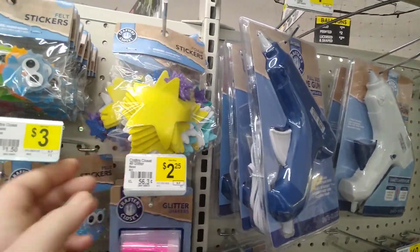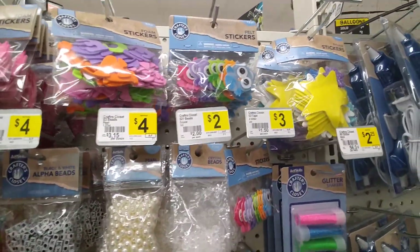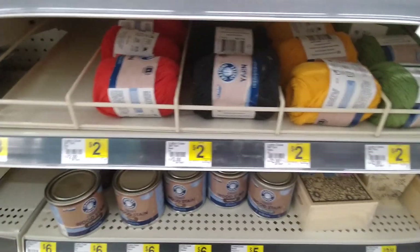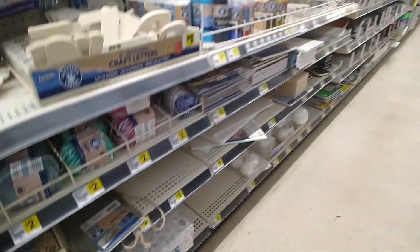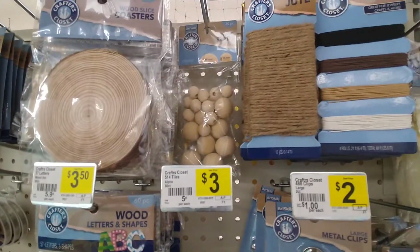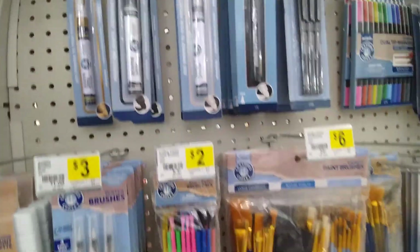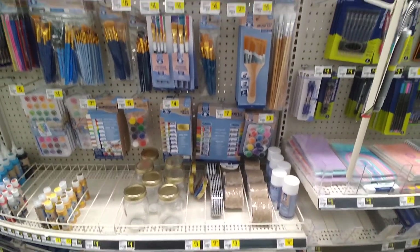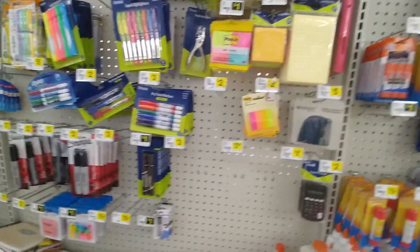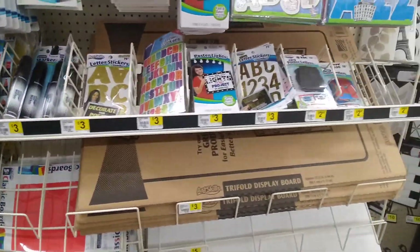These little ones are cute. They have yarn — I need orange yarn but they don't have any. They have stamp sets, and then just normal highlighters and post-its. Some more decals.